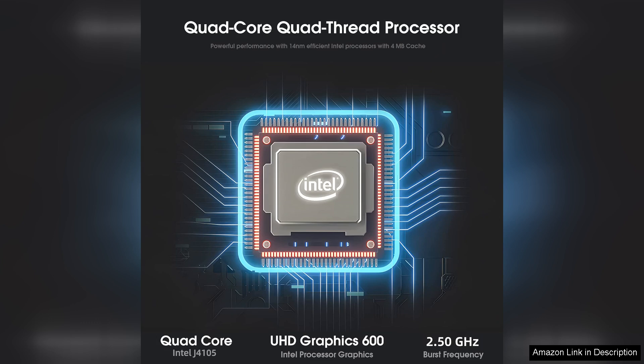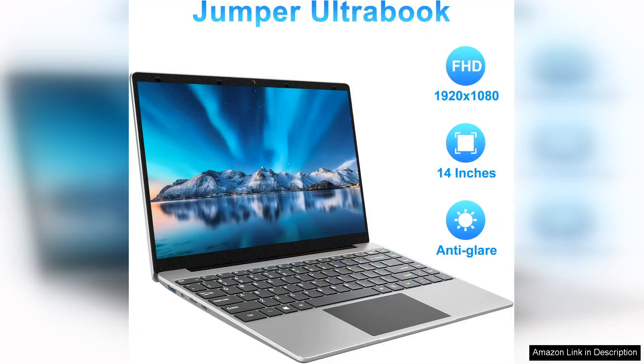The inclusion of a 256GB SSD is a major plus, providing quick boot-up times and fast access to files, noticeably improving overall performance compared to traditional HDDs.